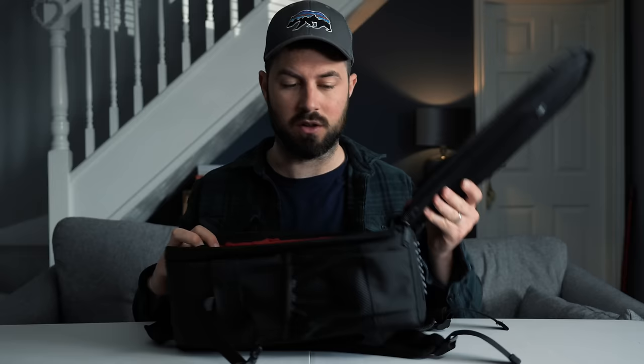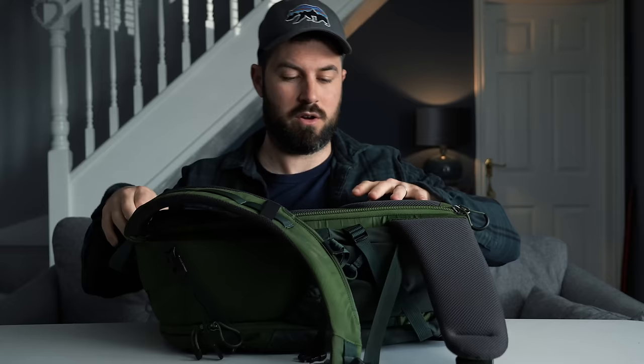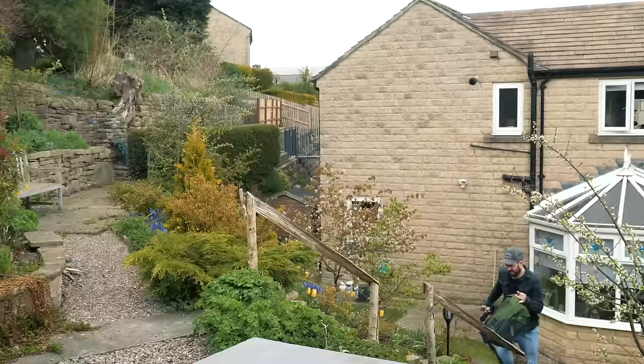Any good camera bag worth its salt needs to be able to protect your gear — obviously one of the main reasons that we don't use bin liners. I'm not willing to use my actual camera stuff for this test. What I thought I'd use instead is Easter eggs, given the time of year. There's plenty around — Emily bought loads of them. I'll just put one in where you'd usually put a lens, and I'm going to throw it around in my garden a bit. I'll do the same for my actual camera bag. Look how much padding is on the back of this — we shall see.